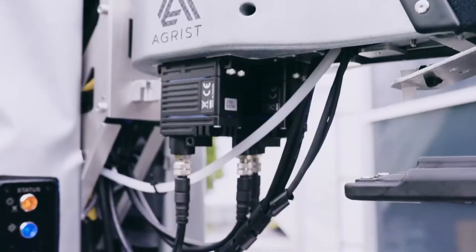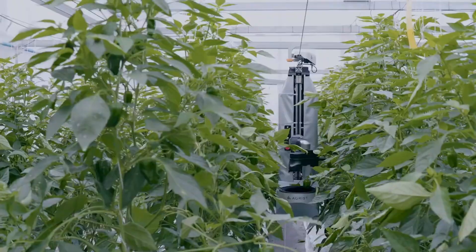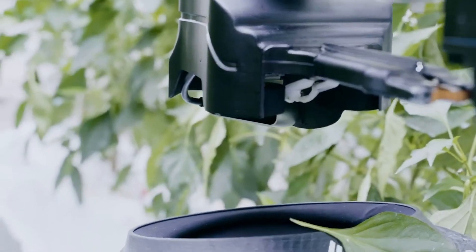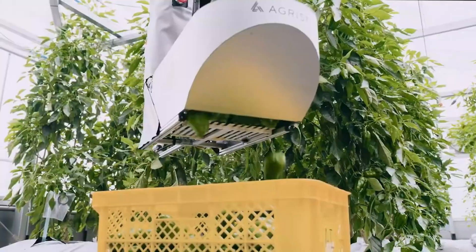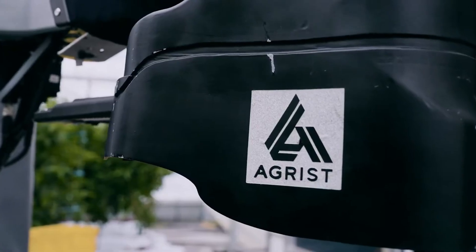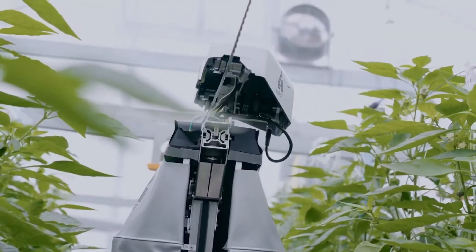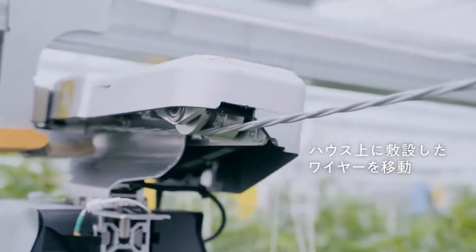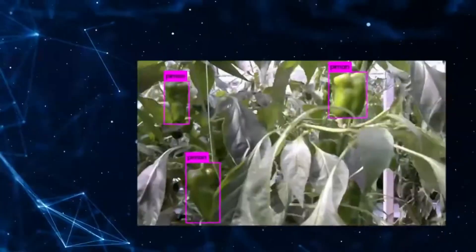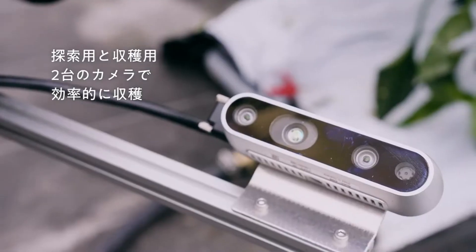Farming in Japan is facing a crisis, but this robot might be the game changer no one saw coming. Meet Agrist, a smart harvesting robot designed to tackle Japan's toughest agricultural challenges. With only 12 to 15 percent of Japan's land fit for farming, every inch counts — yet the average farmer is 66 years old, making labor-intensive tasks like harvesting harder than ever. Agrist steps in with precision, using advanced AI and multiple cameras to identify and pick crops like bell peppers with stunning 0.04-inch accuracy.